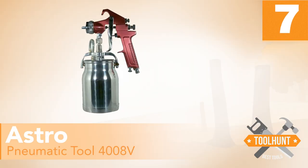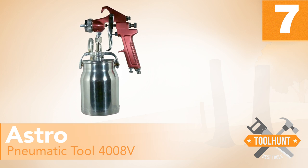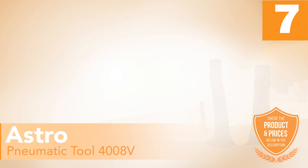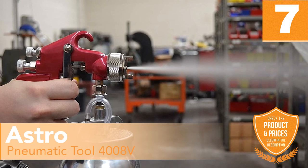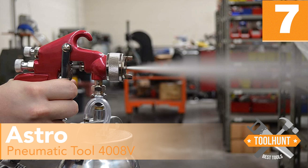Number 7: Astro Pneumatic Tool 4008. If you are looking for a spray gun that can handle different paint viscosities easily, then you should consider the Astro 4008 Spray Gun. It is an especially good option for folks that want to take on large projects that need consistent spray gun performance. We love the design that makes it simple and easy to use. It has an adjustable spray pattern that lets you fine-tune the paint coating and keep your paint evenly distributed across the surface being painted.